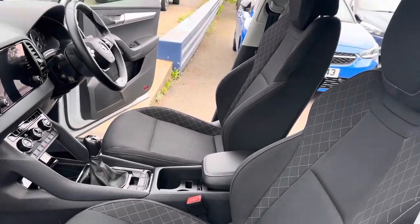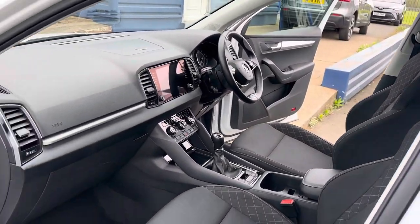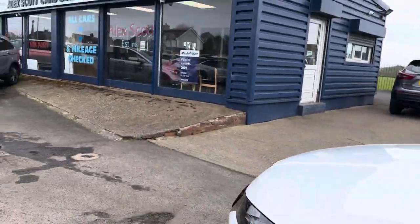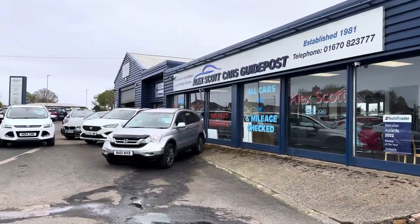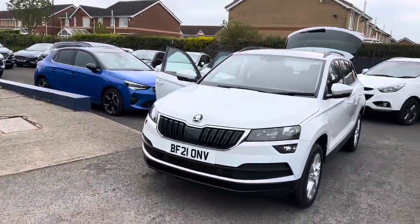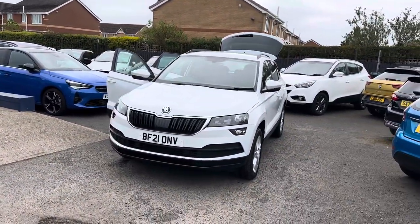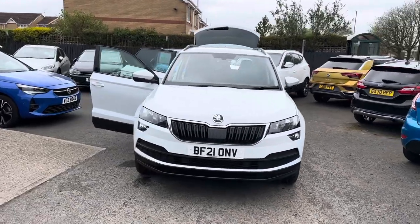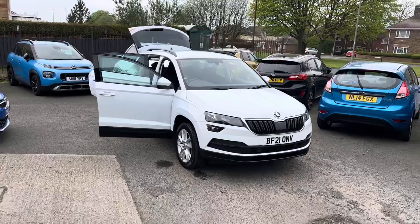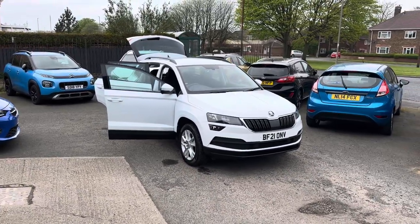So if you're not local to us, we can organise delivery to your door. With a background on ourselves, the family-run business has been established since 1981 — over 42 years experience in selling vehicles. Great customer reviews online, all five-star rating on Google, Facebook, and AutoTrader. We've won Retailer of the Year twice at the AutoTrader Awards, and for the last three years we've been awarded the Customer Loyalty Choice Award.